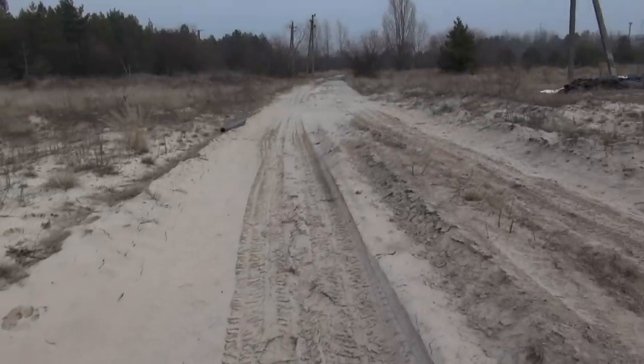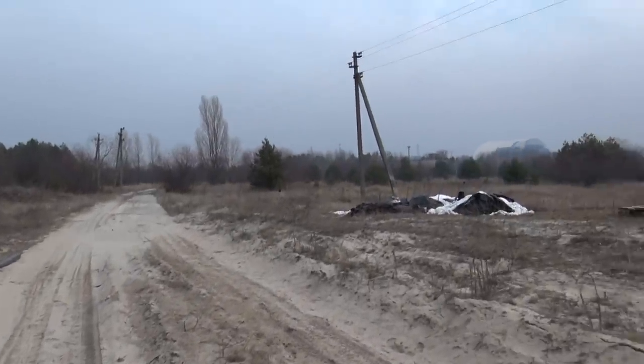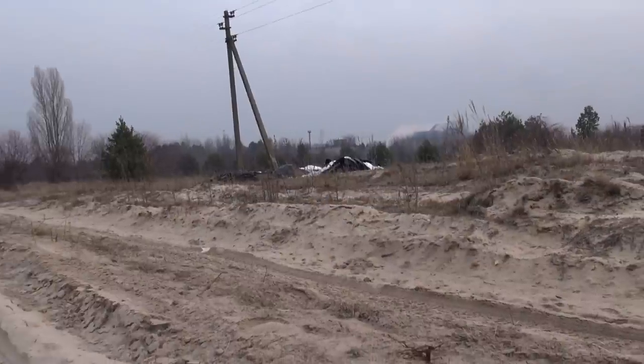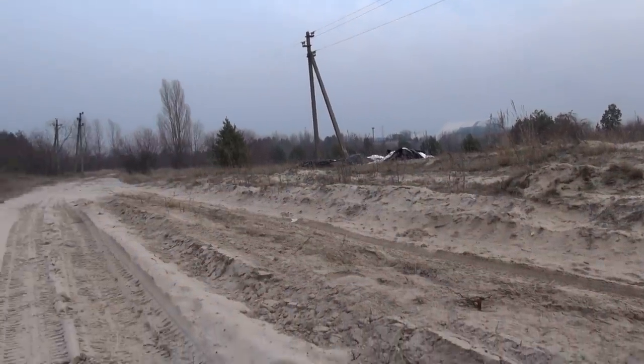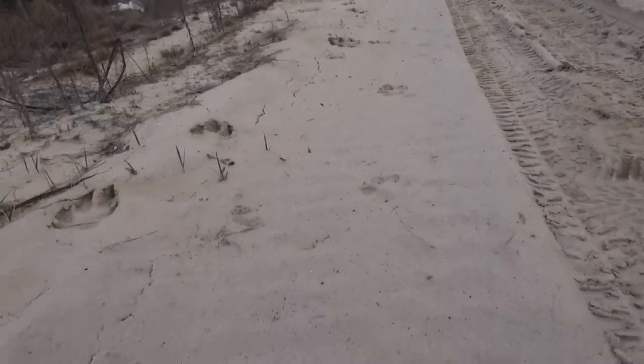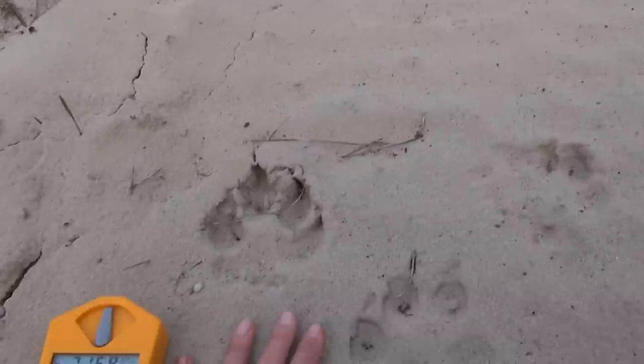We're just at the nuclear power plant. In 2009, some workers were attacked by a wolf at the nuclear power plant. Luckily this hasn't happened recently, but as you can see, there are quite a few big bad wolves living here.